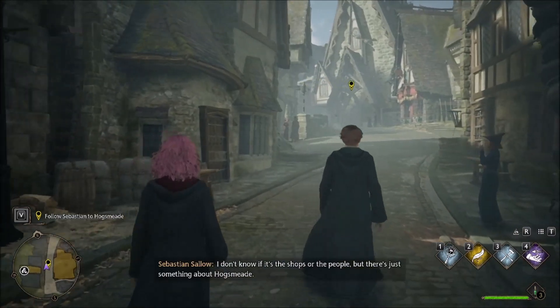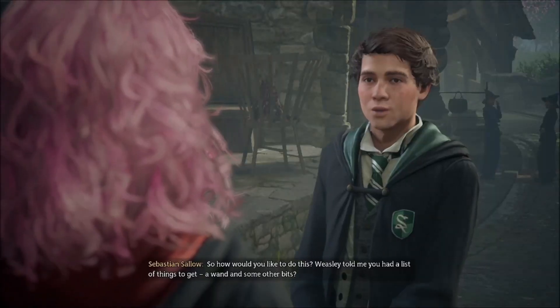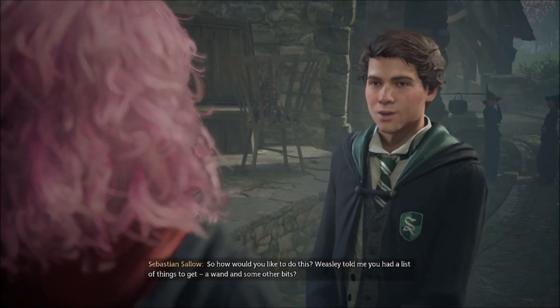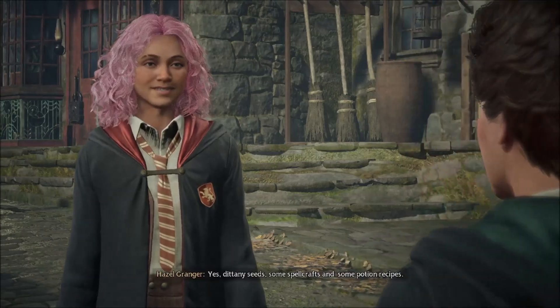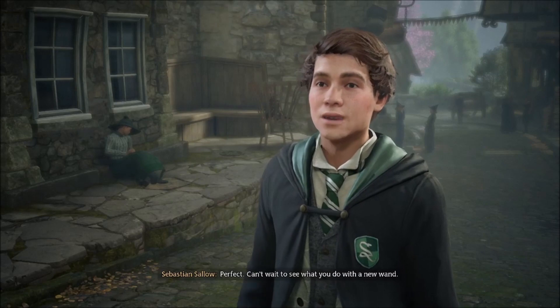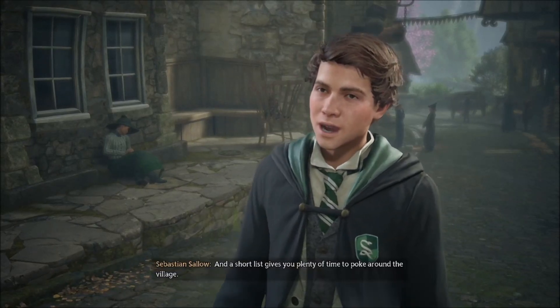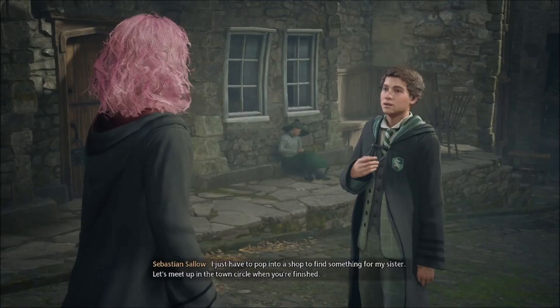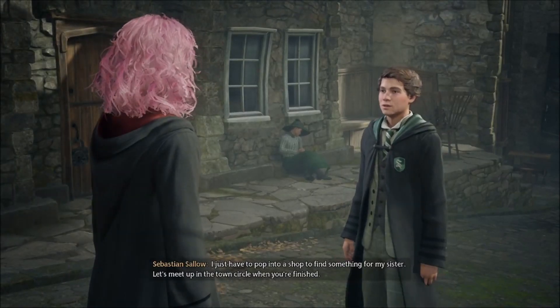So how would you like to do this? Weasley told me you had a list of things to get — a wand and some other bits. Yes: dittany seeds, some spellcrafts, and some potion recipes. Perfect. Can't wait to see what you do with a new wand. A short list gives you plenty of time to poke around the village. I just have to pop into a shop to find something for my sister. Let's meet up in the town circle when you're finished.